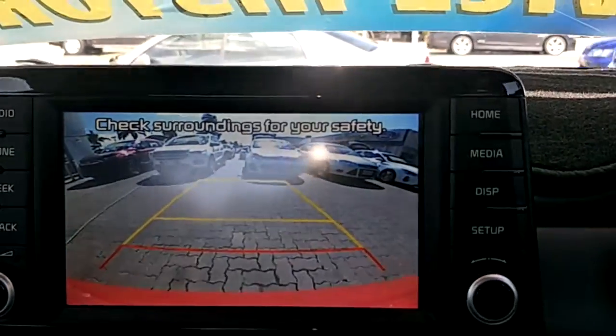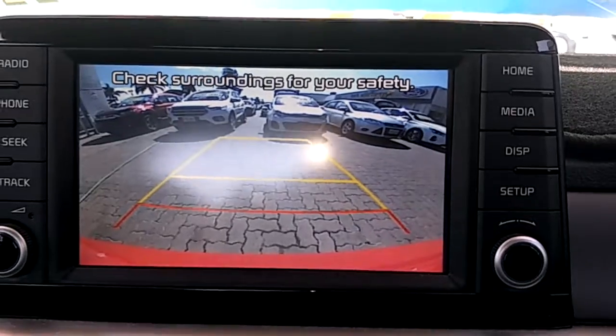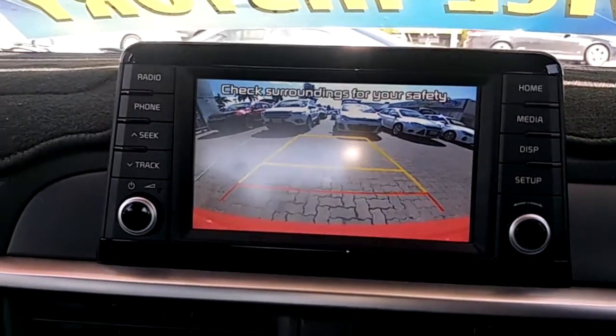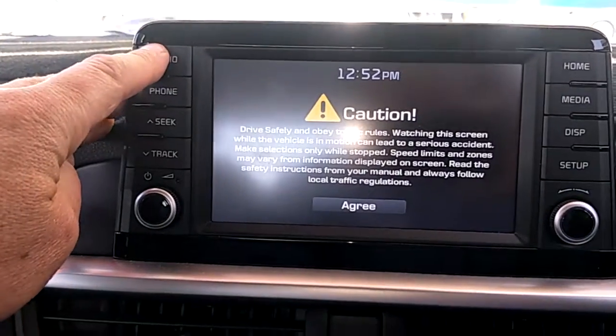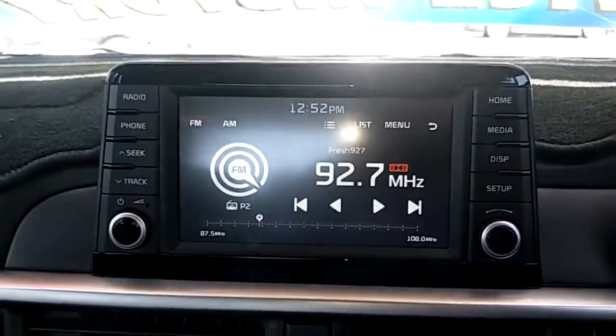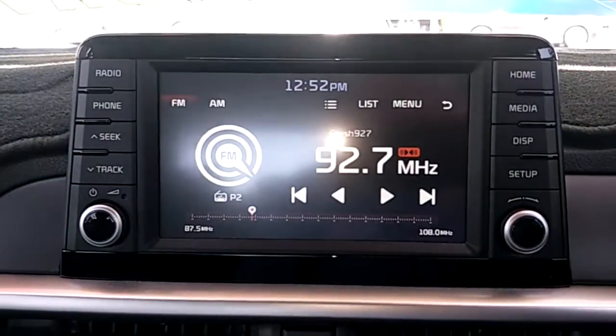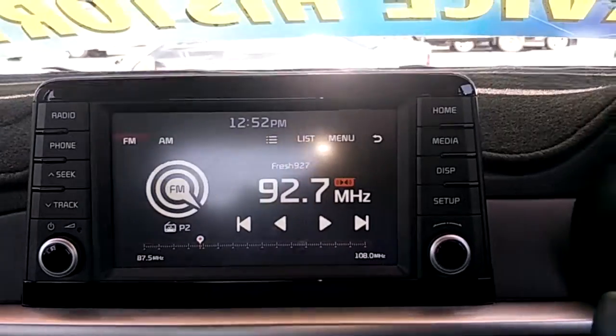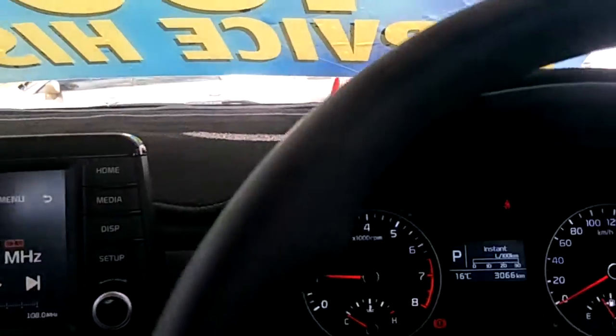As I mentioned before, a lovely reverse camera with a nice big screen. Everything on here is touchscreen as well. And it is equipped with Apple and Android CarPlay, so you can plug any Android or Apple device in and actually project it onto the screen.